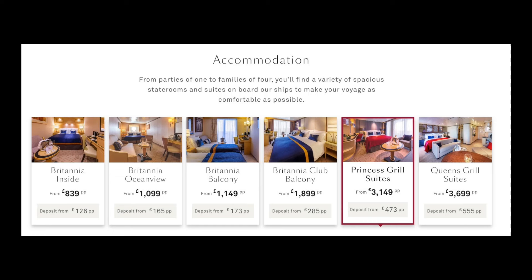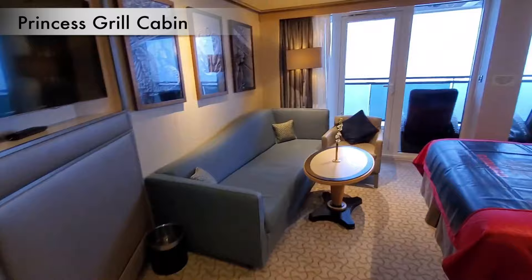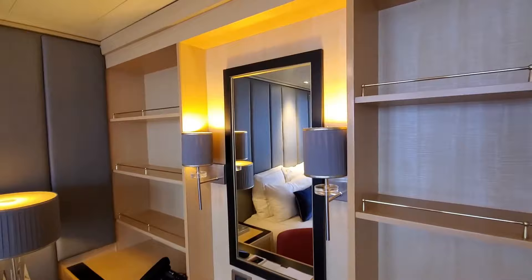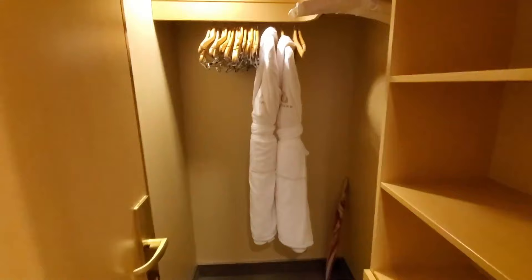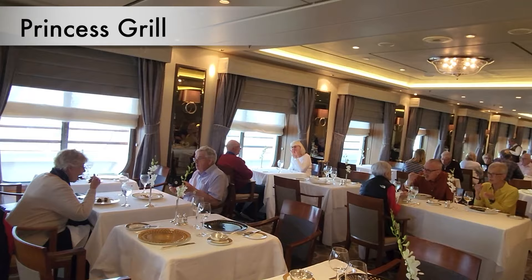Next up, the Prince's Grill balcony, priced at £3,149 for this sample cruise. Remember, you're now 3.7 times more expensive than the inside cabin and 65% more expensive than the immediate category down, the Britannia Club. Here's the floor plan. You've now moved up to 290 square feet and the balcony is bigger. For the upgraded dining experience, you now get access to Prince's Grill, again with your own table and anytime dining. Here's a recent walkthrough of the Prince's Grill on the Queen Mary 2 — you can dine anytime you wish between 6:30pm and 9pm.